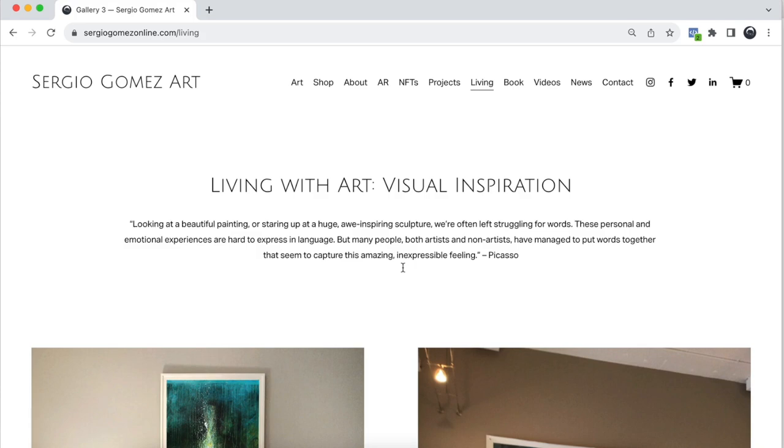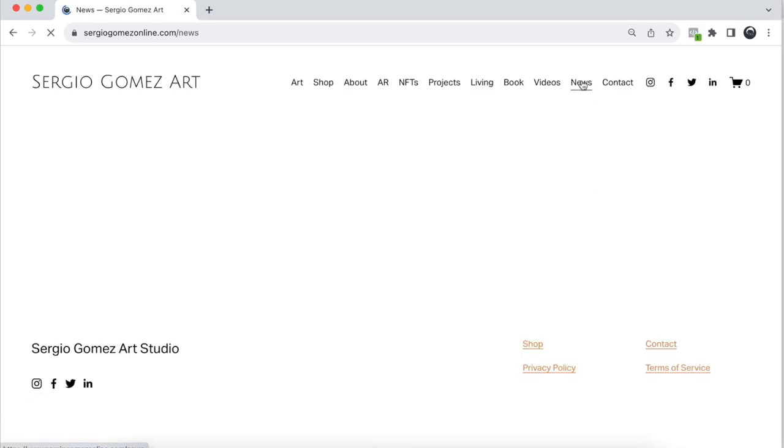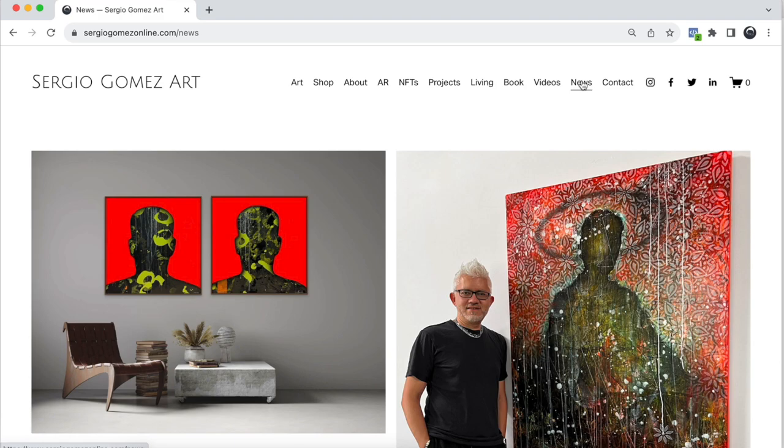As you continue to evolve as an artist, your website will grow and you'll add more pages — on mine I also have NFTs, augmented reality, and videos. Another page you may want to have is a news page or a blog. I sometimes write about behind-the-scenes of how an artwork was created. What's nice about that is you start creating additional pages that can also be beneficial for SEO — people who may be searching and come to your site because of something you wrote in your blog or news section.